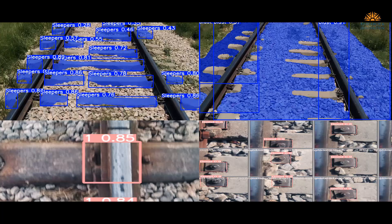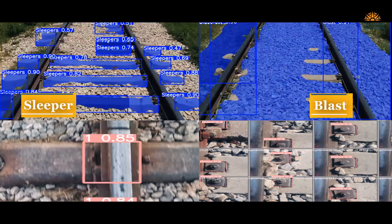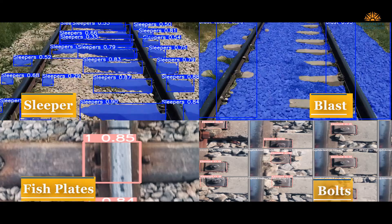These defects include the error in the rail gauge, absence of sleepers or blasts, or the missing fish plates and bolts.